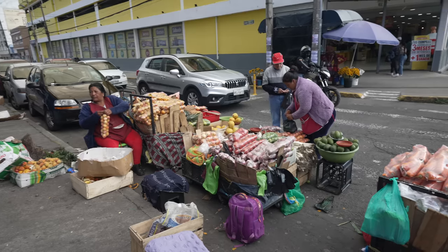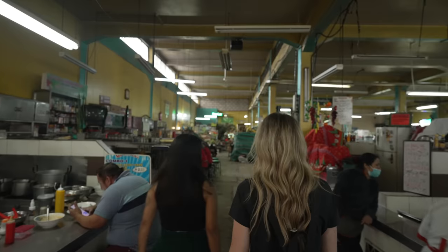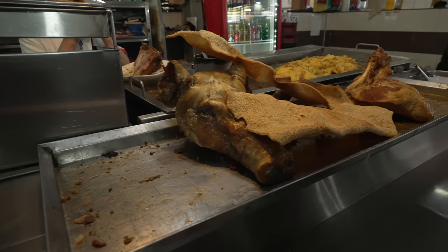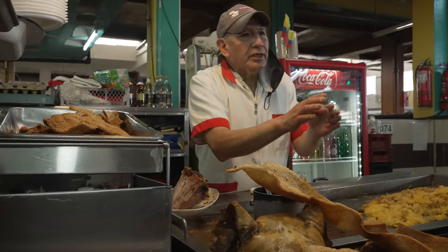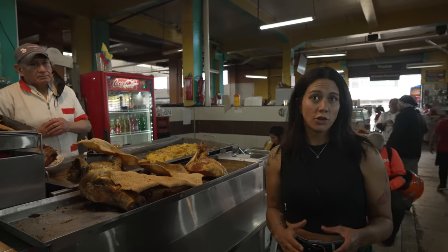We're getting close to Universidad Central, one of the biggest public universities in the country. Here if you have a food business you get the best prices when you buy in bulk — it's kind of like the Ecuadorian Costco! Let's go check it out. The pots here are massive — this size can have around 200 portions, enough to feed a lot of people.